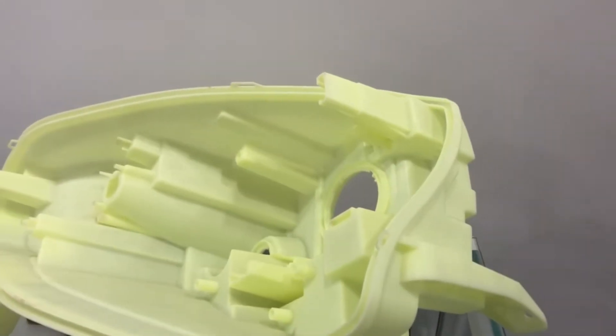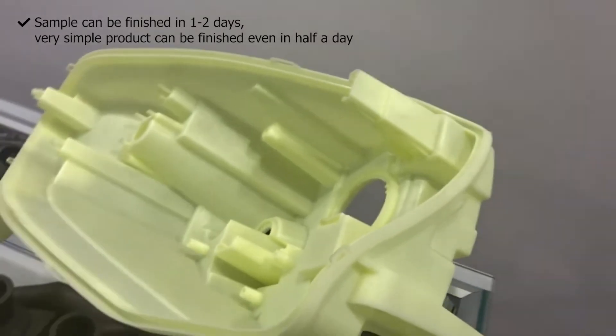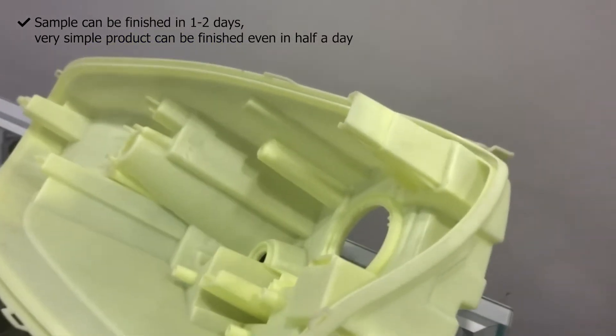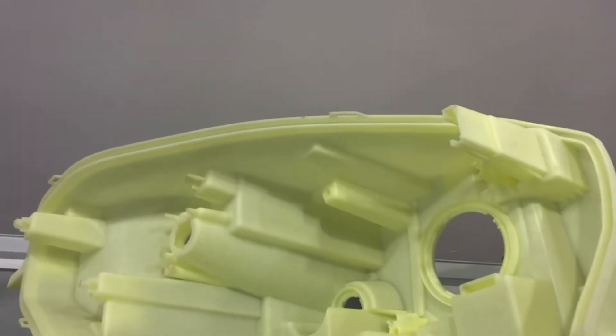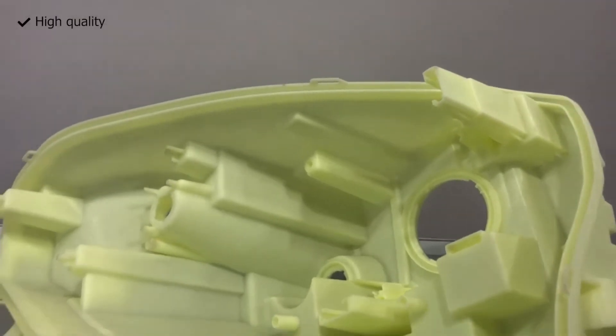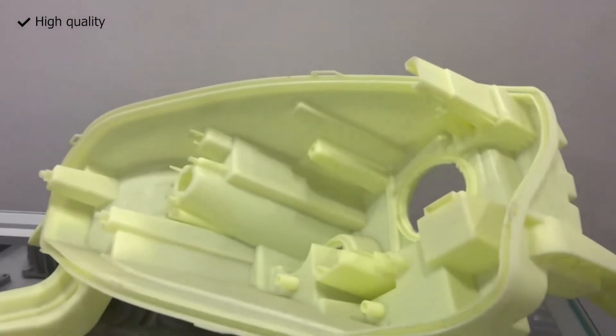With the KINZ SLA printing machine, samples can be completed in just one to two days, and even simpler products can be finished in as little as half a day. The KINZ SLA printing machine delivers exceptional results with speed and precision.